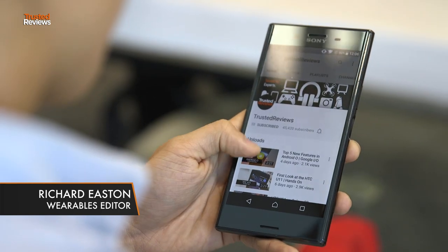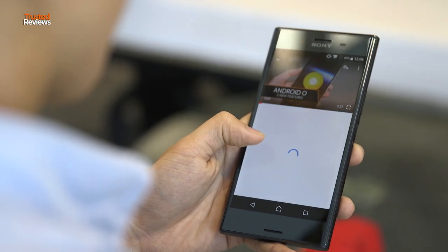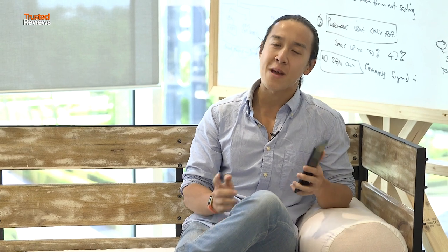Hi, I'm Richard Easton from Trusted Reviews, and this is the new Sony XZ Premium, Sony's flagship for 2017. It's got all the flagship specs you might expect, but what makes it stand out is its new super slow motion feature. But with some really strong competition elsewhere, just how does it stack up? Let's take a closer look.